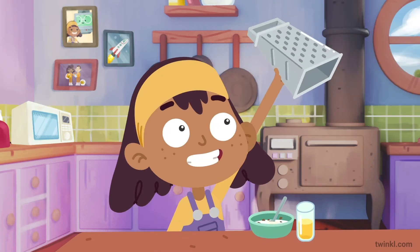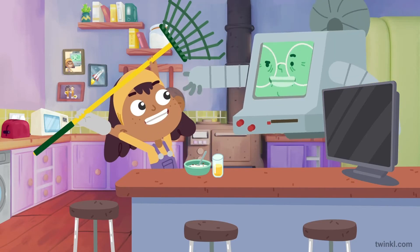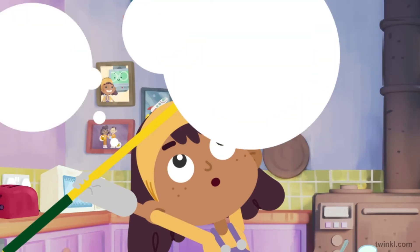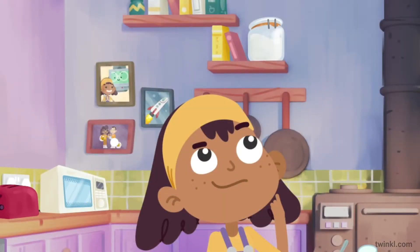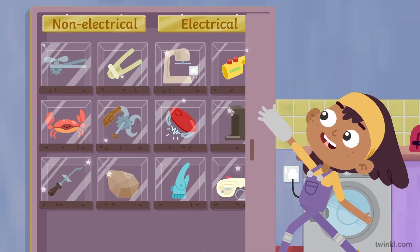Like this? Yes, exactly. Or this? Yep. Or this? Yes, Etta. Its job is to rake up leaves. Yes, I can see they'd be non-electrical. And some appliances come in electrical and non-electrical versions.